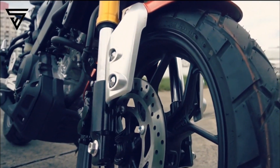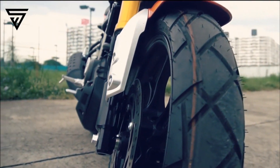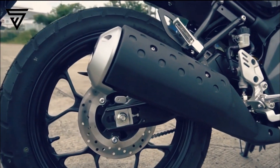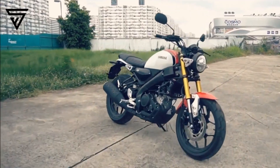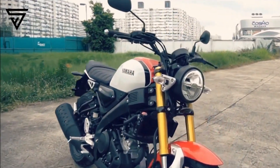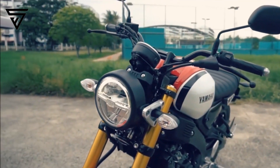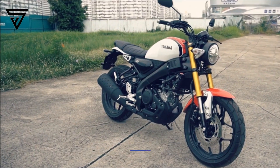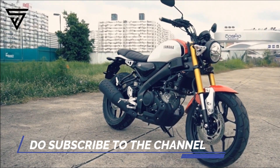All in all, the Yamaha XSR-155 seems to be promising enough to hog Royal Enfield's limelight in the small capacity retro segment. It's got the right set of features, a very likeable design, and a performance-packed powertrain. What more could you possibly want? Just let us know in the comments below and I'll see you in the next video. Bye.